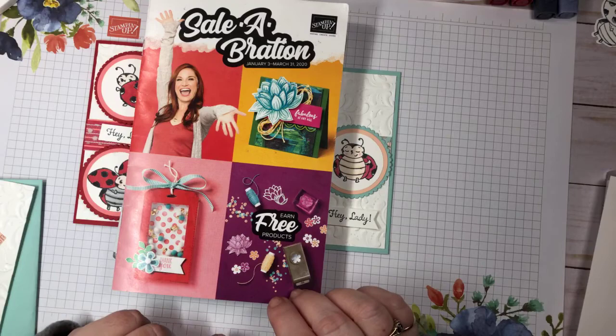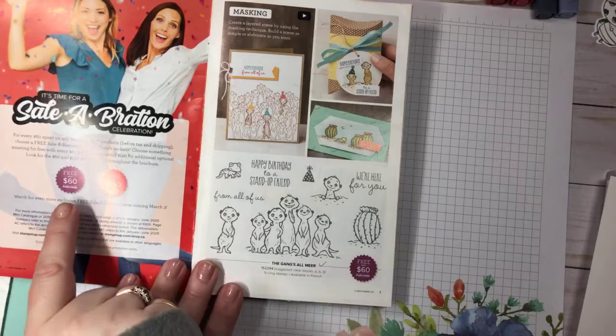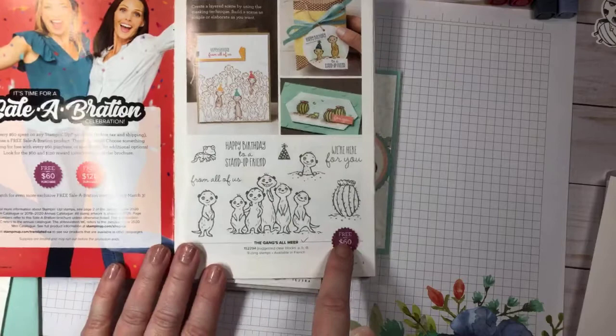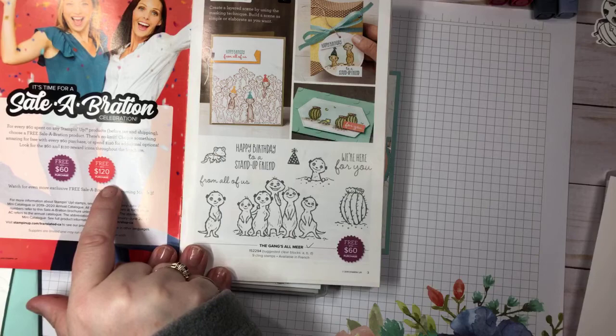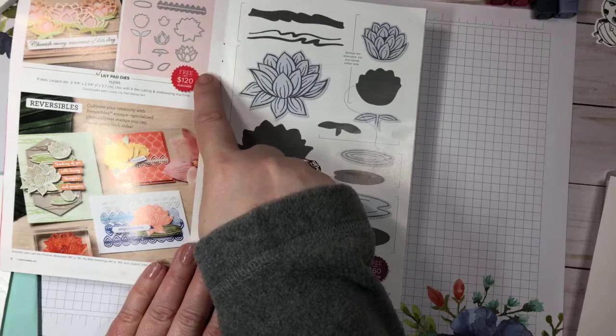Celebration is the best time at Stampin' Up to join, and I'll tell you about that at the end. Celebration goes from January 3rd to March 31st, 2020. Right now there are what we call level one and level two values. For every $60 you spend in Canadian dollars before shipping and tax, you can pick any item in the brochure marked 'free with sixty dollars.' For every $120 you spend, you can pick a level two item, like these lily dies.